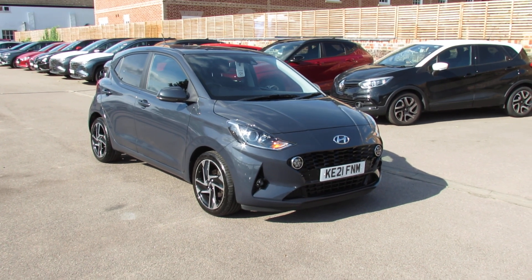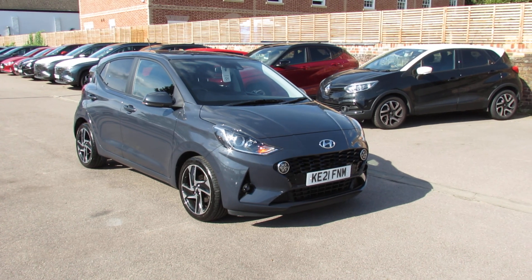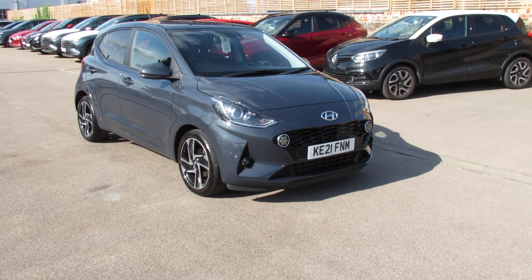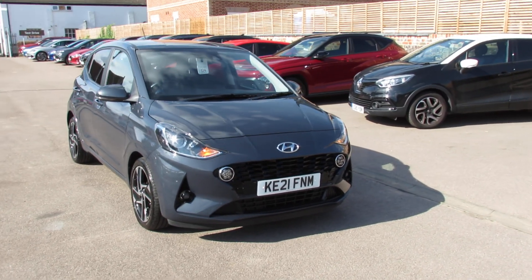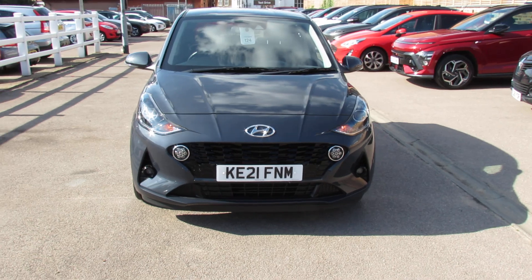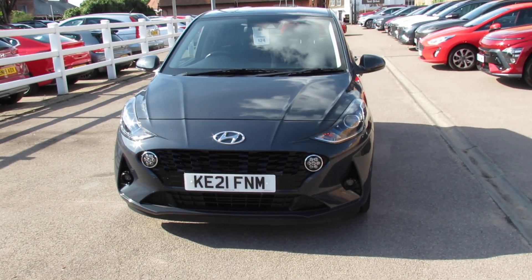We've got a Hyundai i10 and this is the 1.2 petrol and it's a premium automatic. Let's go on our tour around the car. Starting on the front we've got daytime running lights and we've also got front fog lights.